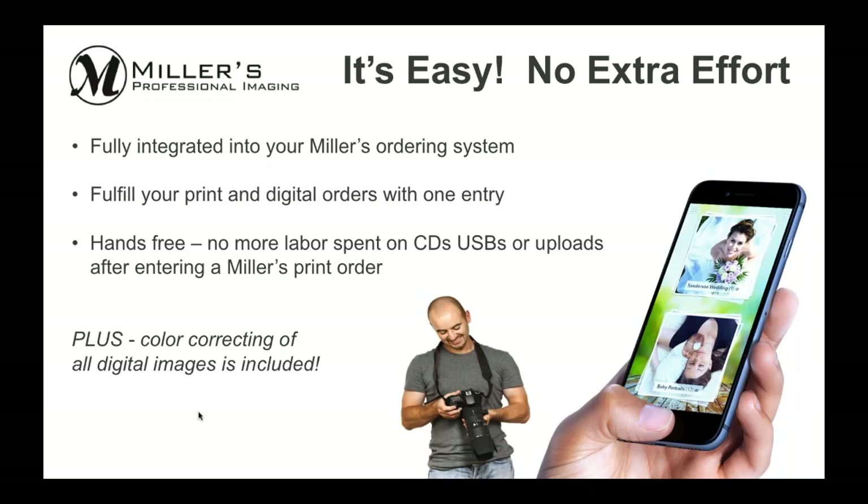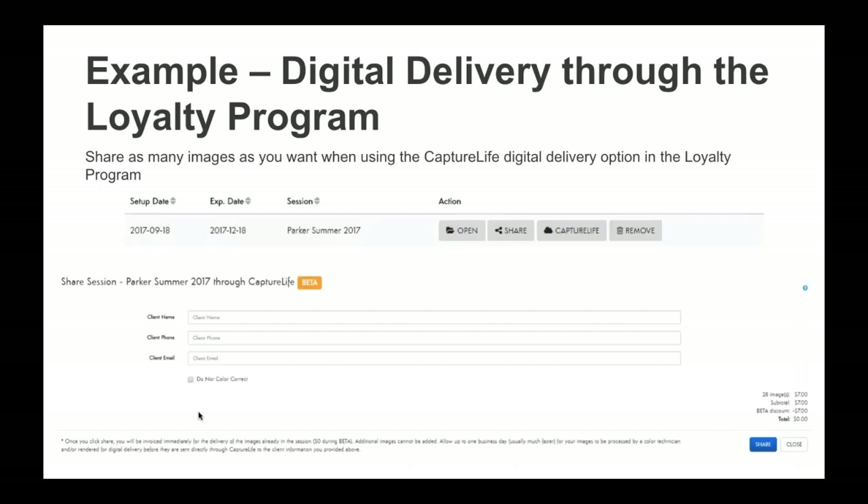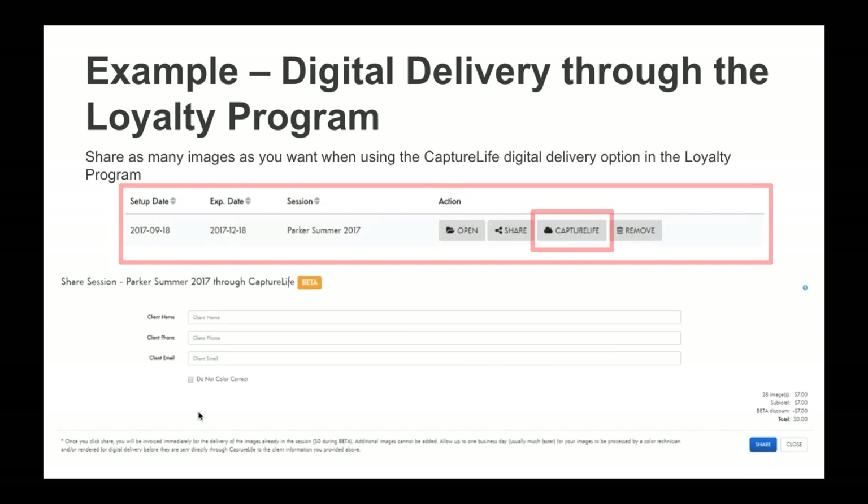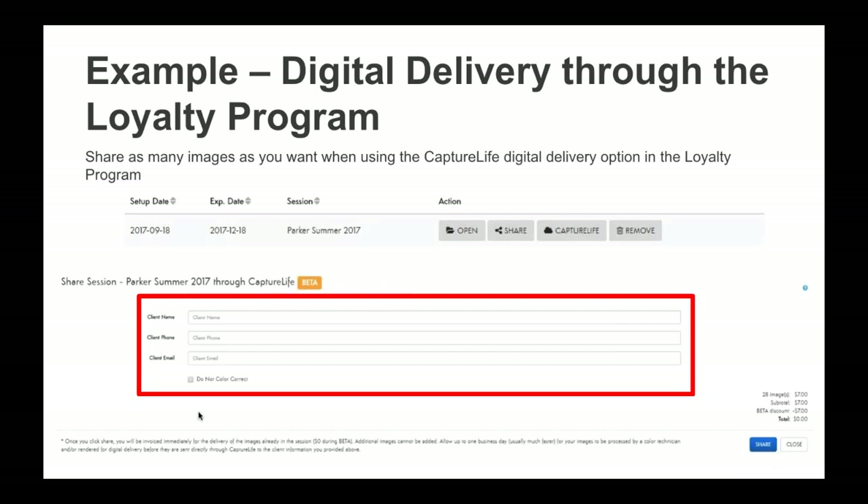There are multiple ways you're able to take advantage of digital delivery through Capture Life. The first way is with the Miller's Loyalty Program — this option is available right now. It allows you to share and digitally deliver as many images as you'd like regardless of what you print. To do this, you use the Loyalty Program dashboard on the Miller's website to create your session, then click on the Capture Life button next to the session you want to share. This opens a dialog box where you enter your client's name, phone number, and email address so Capture Life can deliver the images via text and email.